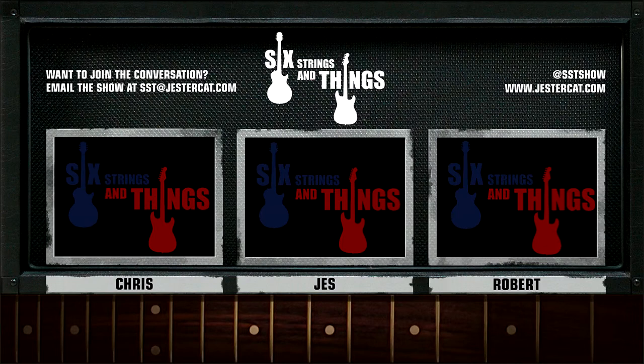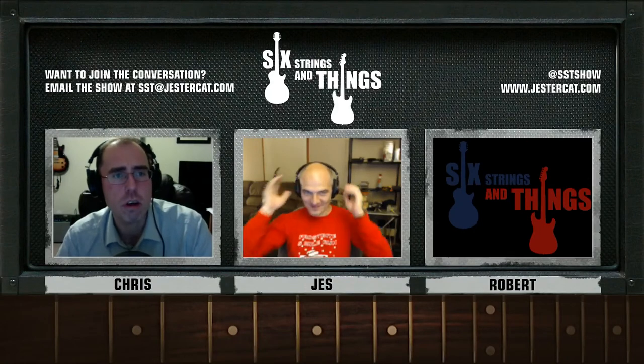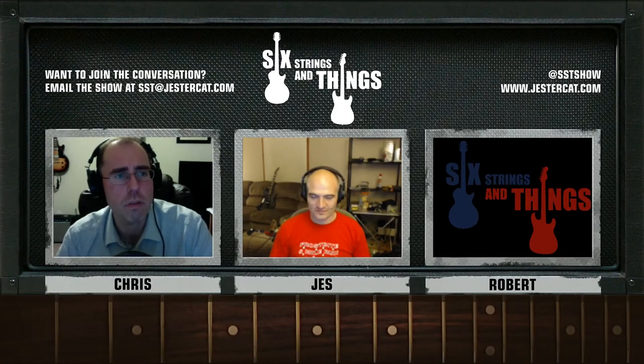Welcome to Six Strings and Things, a guitar adventure — the place for all things guitar and gear. Here are your hosts: Chris, Jesse, and Robert. Thank you, Scott Flexer. Welcome to Six Strings and Things, a guitar adventure, your fortnightly webcast for all things guitar and gear.